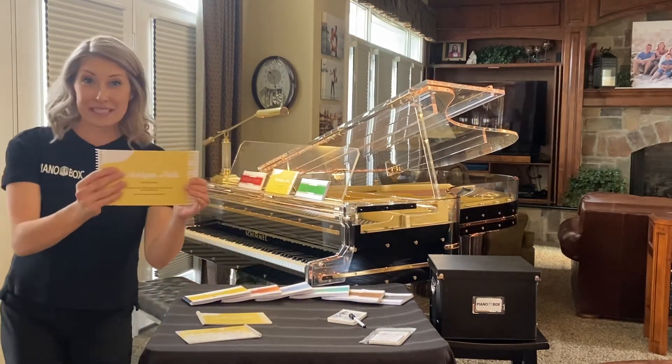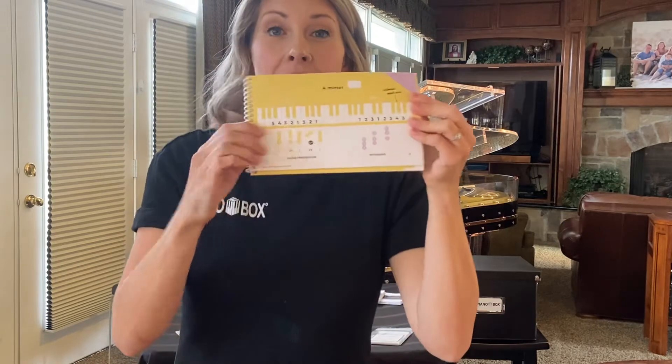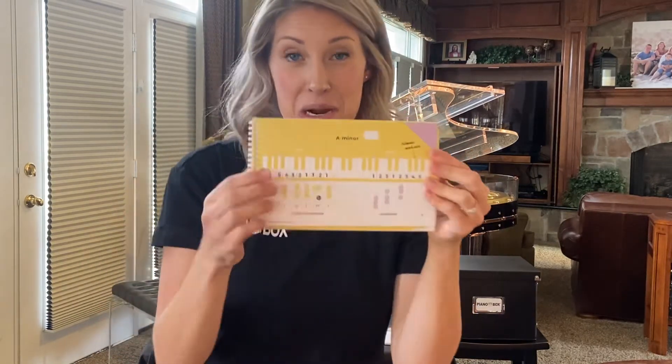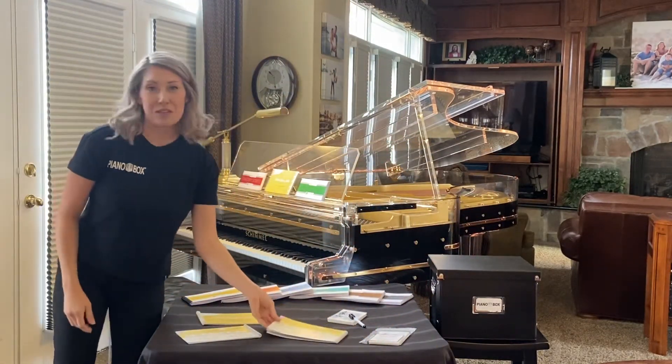My favorite thing for scales is called Technique Skills. It has simply laid out on the keyboard the finger numbers and how to do the scale. It has the chords, the inversions, and the arpeggios — major and minor of all of them. I absolutely love this scale book and use it every day.